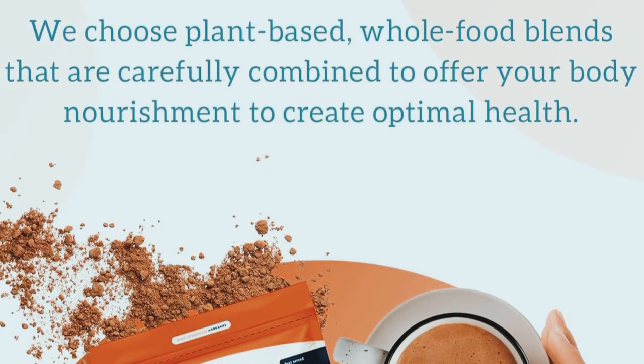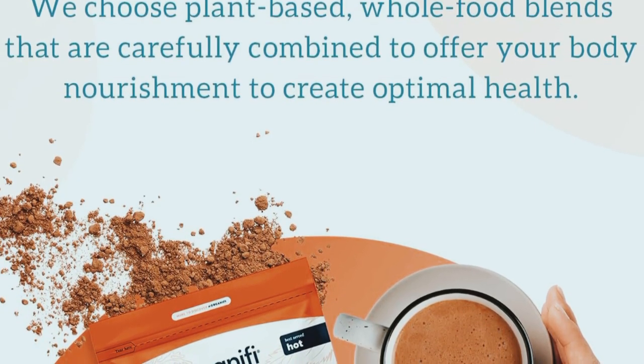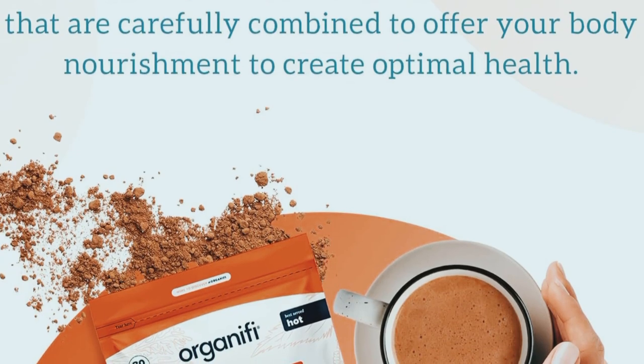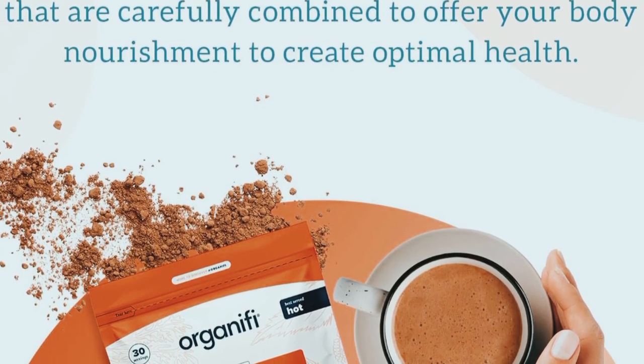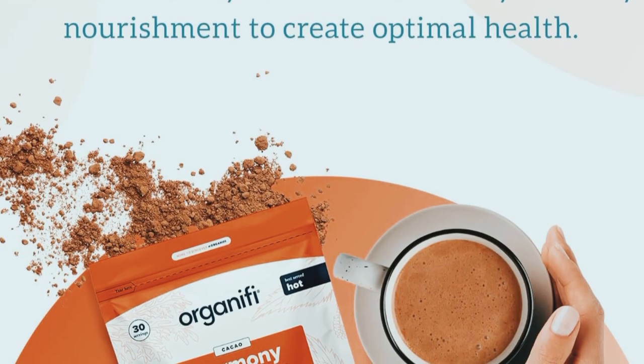Using Organifi Harmony is super easy. Just mix one scoop with water, juice, or your favorite smoothie. I prefer having it in the morning to kickstart my day with a nutritious boost. The taste is actually quite pleasant, with a hint of natural sweetness from the cinnamon and ginger. It's smooth and easy to drink, which is a big plus for me.